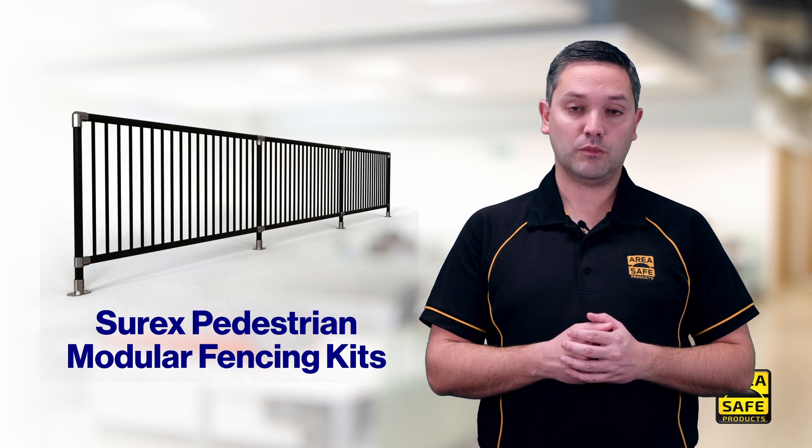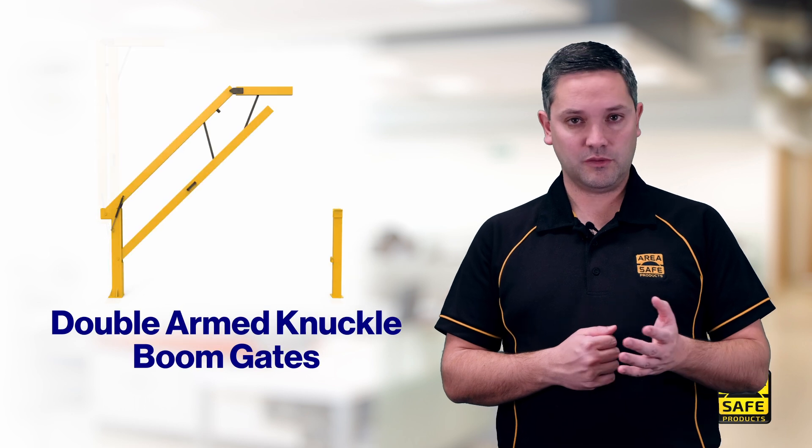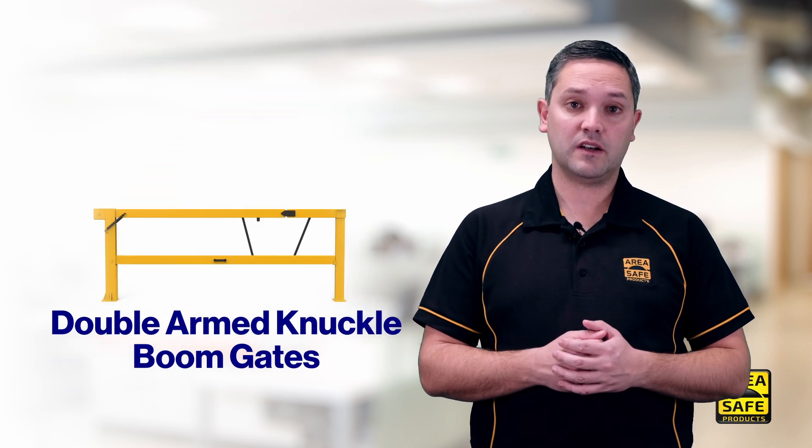These are available in powder coated yellow, black, or in their natural galvanized finish. Also featured are double arm knuckle boom gates, ideal for loading docks or areas with overhead height restrictions.